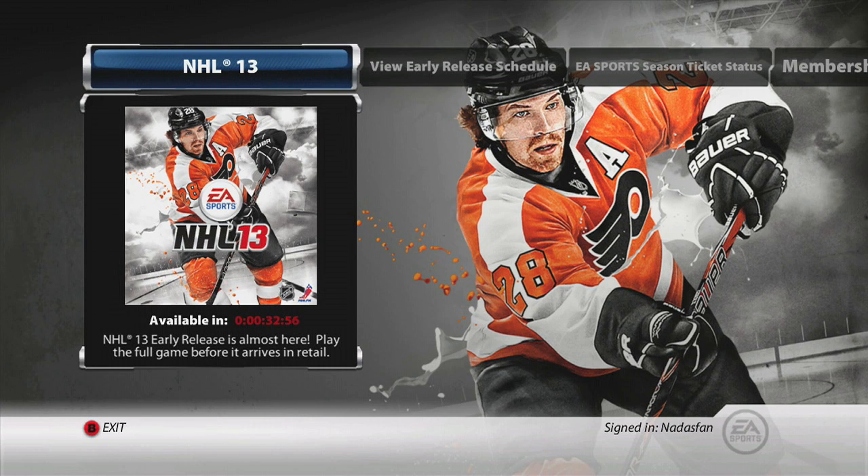We are just moments away from NHL 13 early release on the EA Sports Season Ticket. This is why I'll be able to bring you the 24-hour live stream — because we will have downloaded it by then. I gave myself time for the download, though I have no idea how large it is, so we're saying 7:30 Central for the start time.